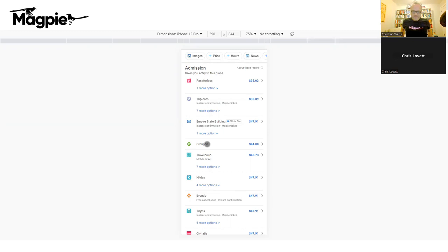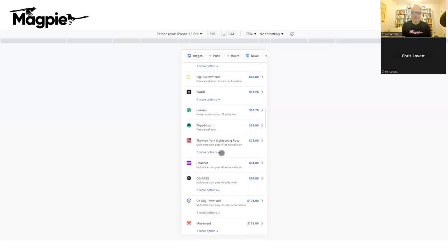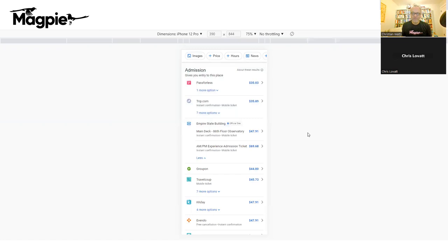If they price their ticket at $43.99, they'd be number four on that list — right above Groupon. At $44 they'd be the same, either above or below Groupon. The official Empire State Building listing is getting the most traffic from this display right now, but the ones just above it are still getting a good amount of traffic.